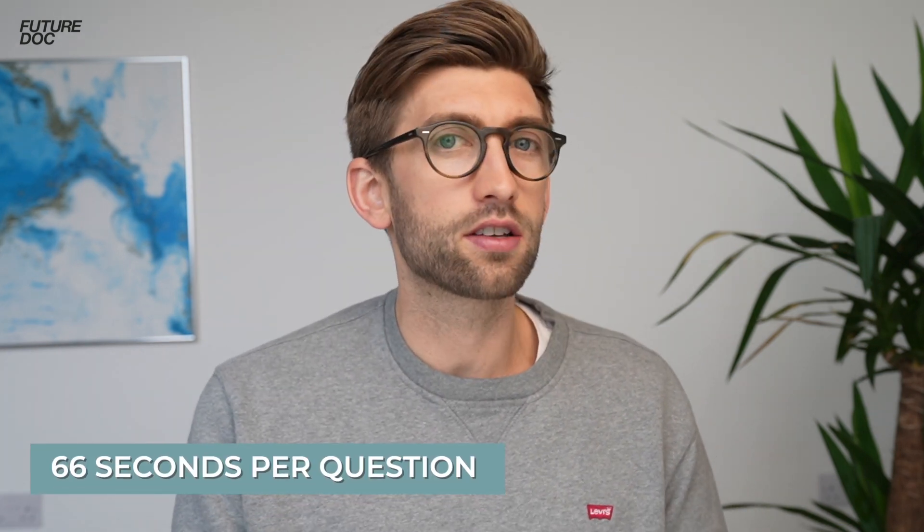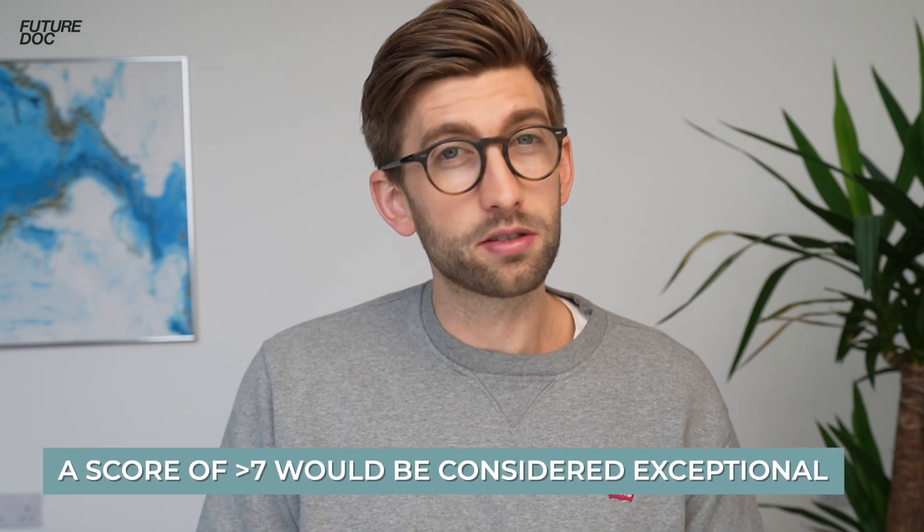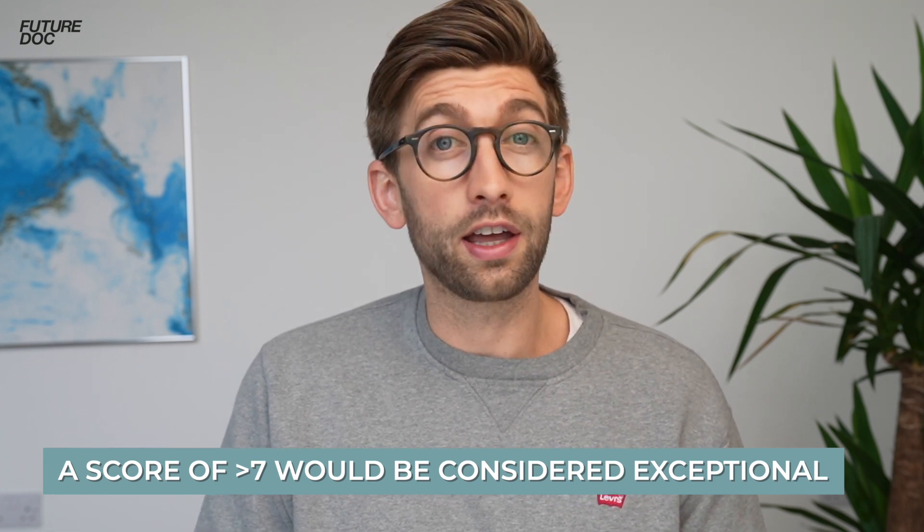That works out at 66 seconds per question, and remember it's to the level of GCSE knowledge — the same applies if you've done IGCSEs. Don't worry if you haven't done GCSEs; if you've been learning science and maths at school you'll have covered these subjects to the level needed for the BMAT. The BMAT scores from one to nine, and they say typical is about half marks while seven or above is exceptional.